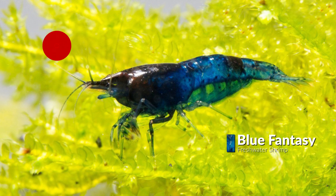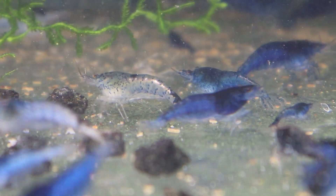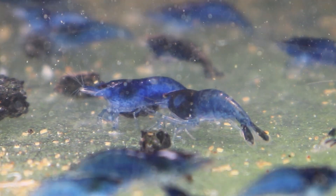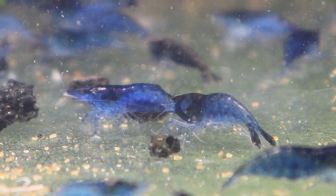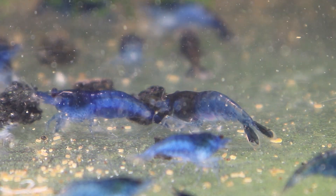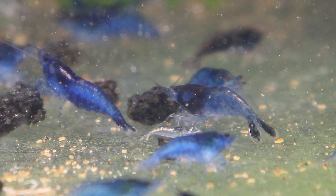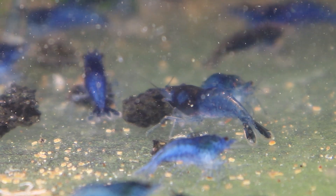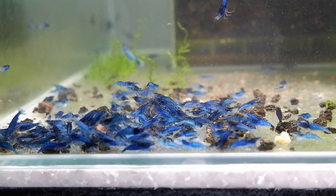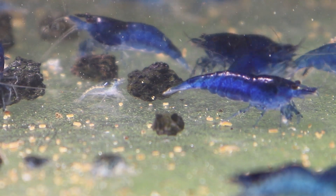Next is Blue Fantasy Shrimp. The term 'fantasy' is used when something moves to imagining impossible or improbable things. If you look closely, the blue color seems like it's in precious tones — so this color pattern seems impossible in shrimps, and hence the name Blue Fantasy Shrimp.